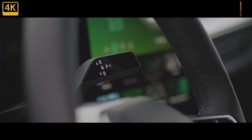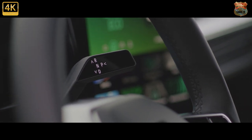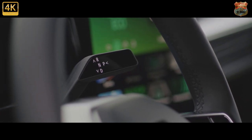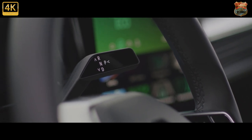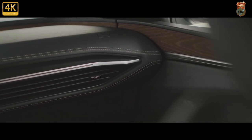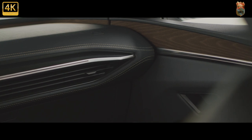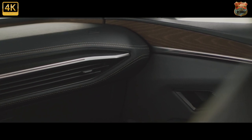Ride comfort is good — potentially getting on for the best in the class, in fact. There's none of the stodgy post-bump wallowing that some EVs suffer. It can feel brittle over expansion joints, but our test car rode on those 20-inch wheels, and even with that factored in, the damping and bump absorption are good, especially since the Megane's heft is neatly tied down in cornering.